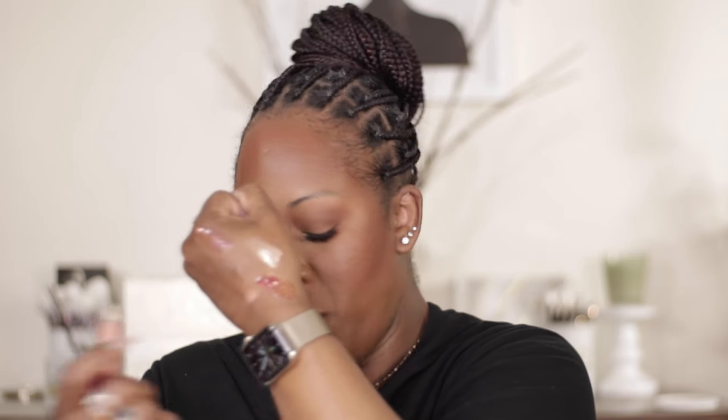One more lip product — the Patrick TA Pumping Plumping Gloss from the holiday collection. It's this nice fuchsia pink, almost like dragon fruit, and it also smells really good. I swatched it and it's just this beautiful pink color — I am here for it.